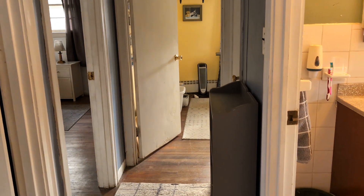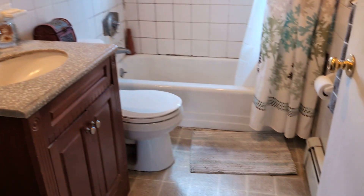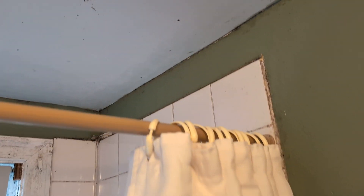Thermostat. Bathtub — bathtub needs to be repaired. Mold around the shower and the ceiling.